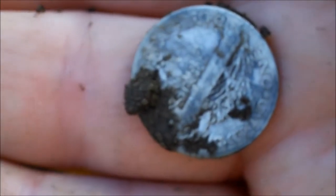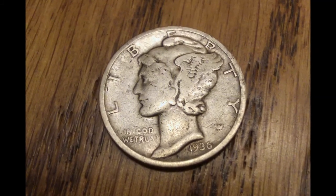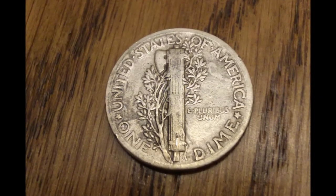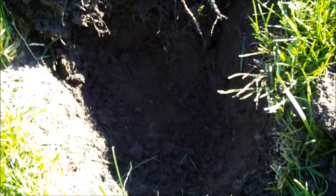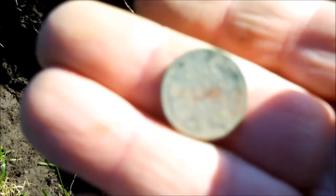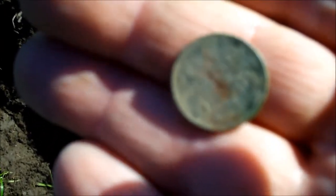Nice find. Just checking in — my second target today is a wheat penny at about seven inches. Seems to be a good spot here with a couple of older coins, so let's see if I can find some more good stuff.